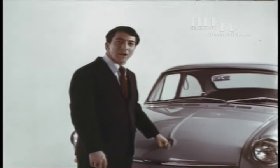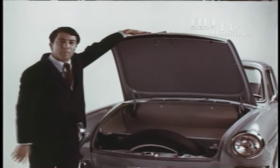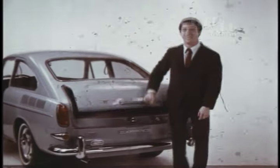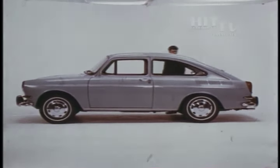Since we made a VW that's a little roomier on the inside, we decided to do the same thing on the outside. It's got a trunk up front where most cars have their motors. And in the back, where most cars have their trunks, we have a... it's a trunk. A large trunk. Come into your Volkswagen dealer — he'll show you where the motor is.